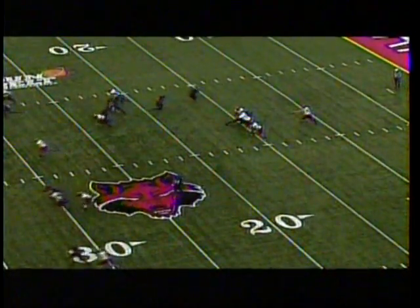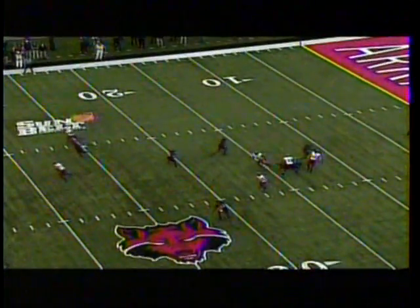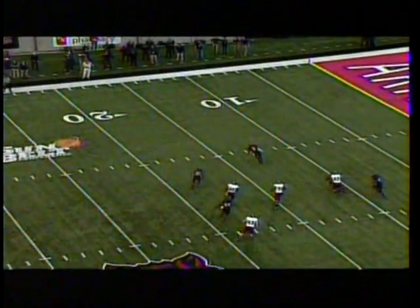Arkansas State had three men break open, and I can't see on the replay who it was that got a hand on the football, but Don Jones wisely, instead of falling on the ball, scooped and scored. That's two of those scoops.